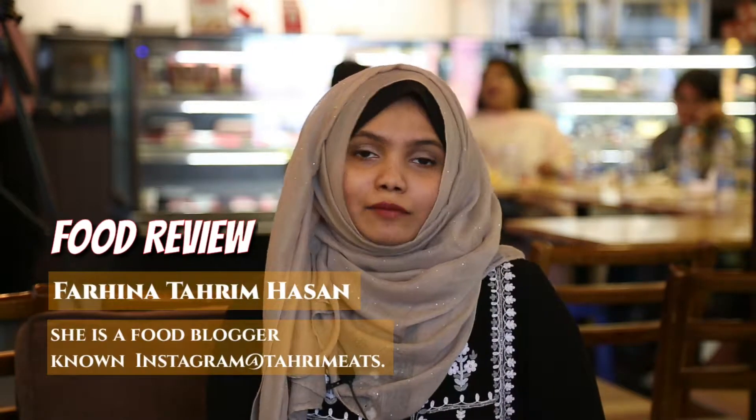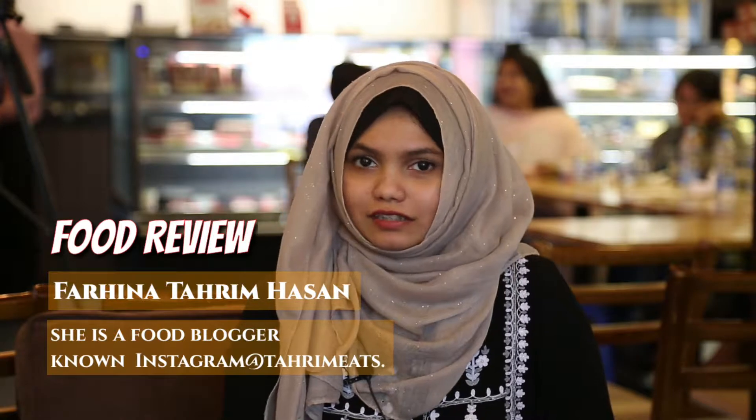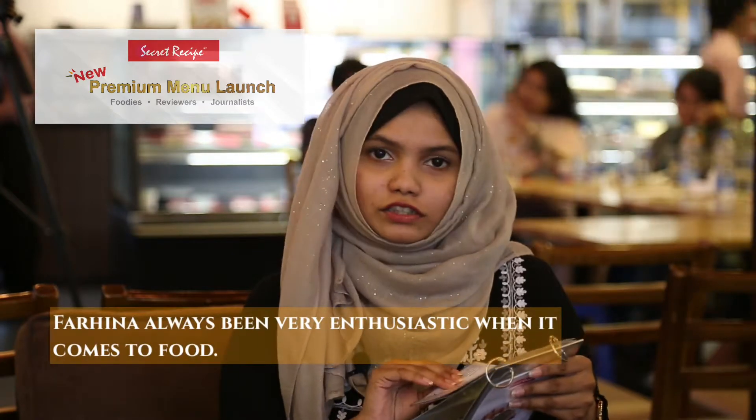Hi, I'm Farheena. I'm a food blogger and I run my Instagram handle as Thareem Eats. So today I'm at Secret Recipe and I'm trying out a few new dishes they have launched on their menu.